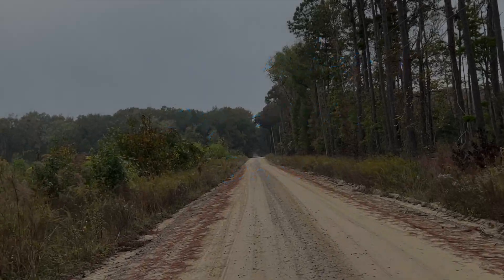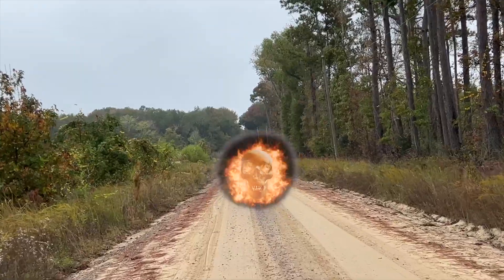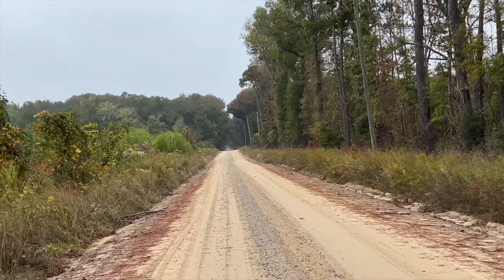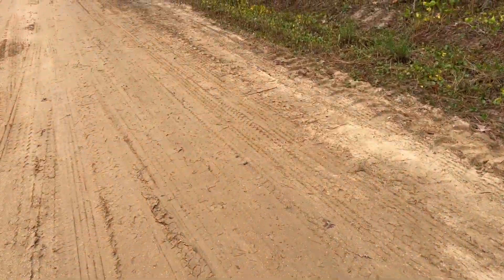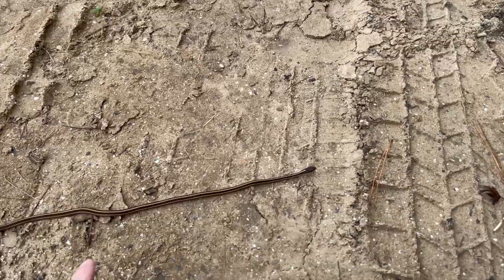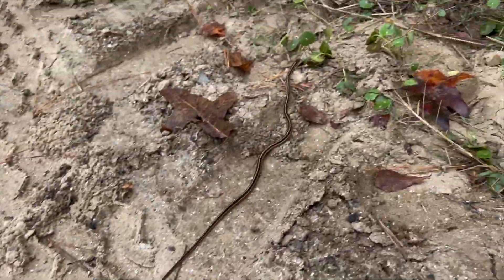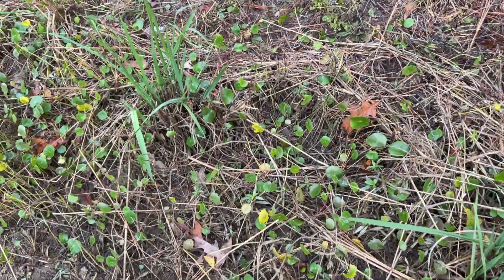Good morning. It's the day after Halloween and we are out herping again. Tried to wrap this video up. It's a little bit misty now, but it's supposed to warm up in the next couple of hours into the mid to upper 70s, and that should be perfect. Little ribbon snake — hey buddy. This is the first snake of the day and it is out of here. Look at that beautiful stripe on it.